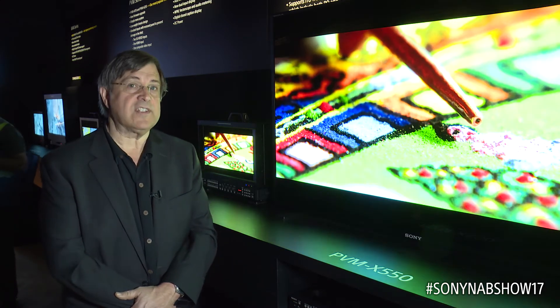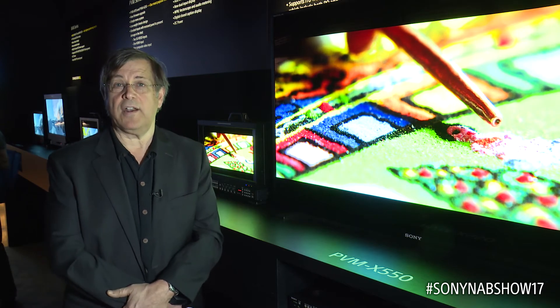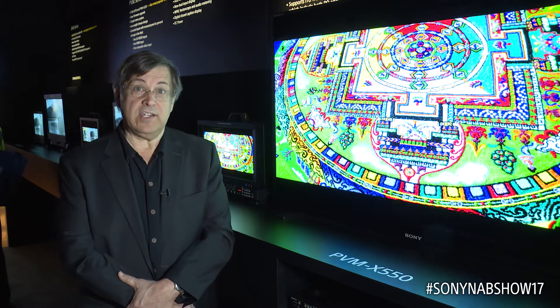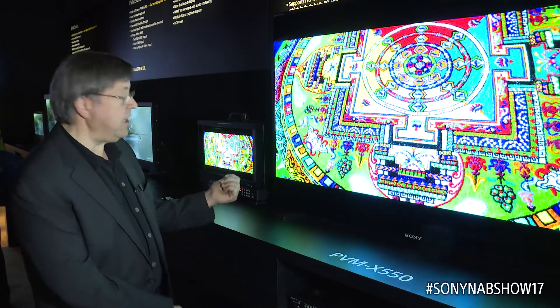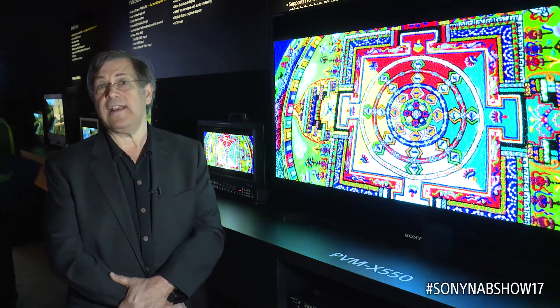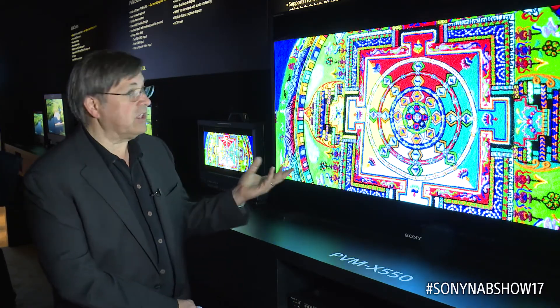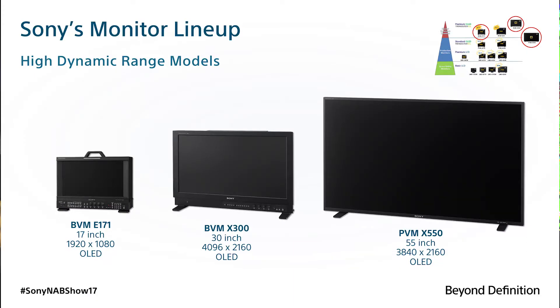Last year we introduced the BVM X550, a 55-inch client QA monitor. This matches the X300 and can be used in parallel or by itself for high-end close-tolerance finishing situations. New this year at NAB is the BVM E171, a field monitor that you can use for high dynamic range work out in the field on your cart and on set. You now have a solution all the way through the workflow with 17-inch on set, 55 for the client, and master monitoring with the X300.